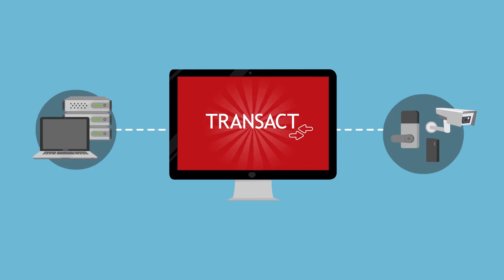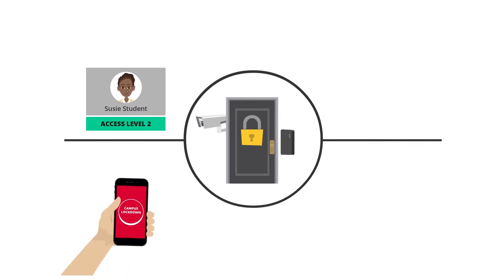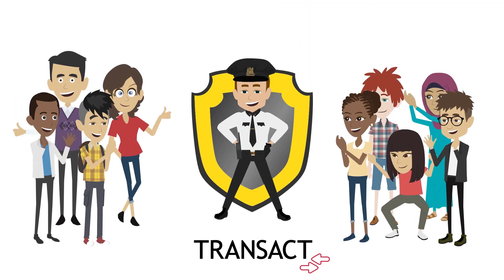Now that's pretty cool. So if you want an enterprise-class security system with a unique feature set specifically designed for campuses like yours, Transact is the platform you need to establish a safe and secure environment for all.